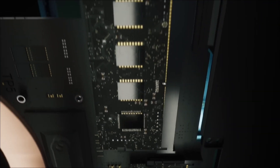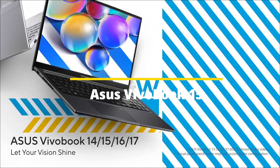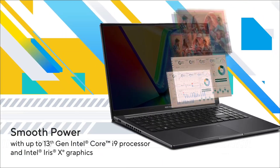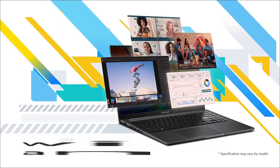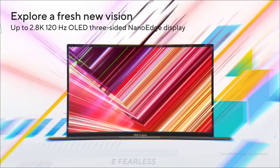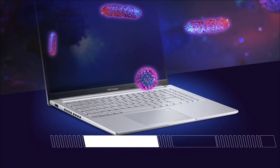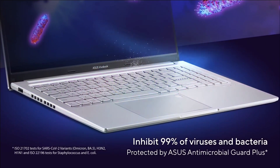The ASUS VivoBook 15 is one of the most amazing, good-looking laptops for engineering students. When you go for budget laptops, they often look bulky, and you might feel embarrassed using them in class or with friends. But this is a slim and sleek laptop that looks really good and is even powerful for all your work. It is powered by an Intel Core i5 13th generation processor.